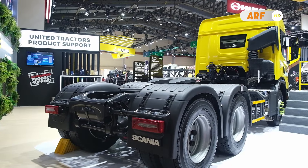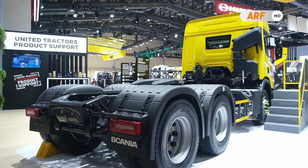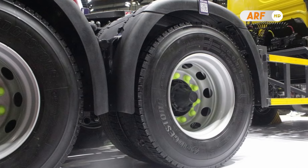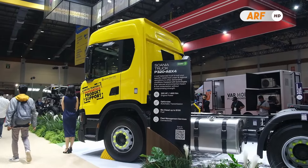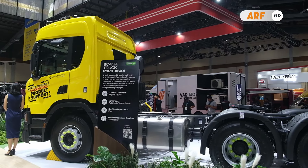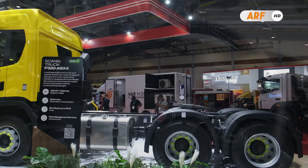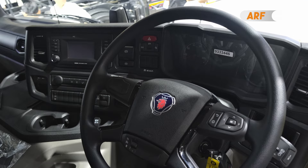Soal kaki-kakinya, truk Scania P320 A6x4 ini sudah disematkan sistem suspensi heavy duty parabolic spring lengkap dengan shock absorber di bagian depan maupun belakang. Sistem pengereman dari truk ini juga sudah dirancang dengan standar kualitas yang tinggi, dilengkapi dengan fitur electronic brake system yang diatur secara elektrik dan dapat dikombinasikan dengan fitur keselamatan yang lebih canggih lainnya.